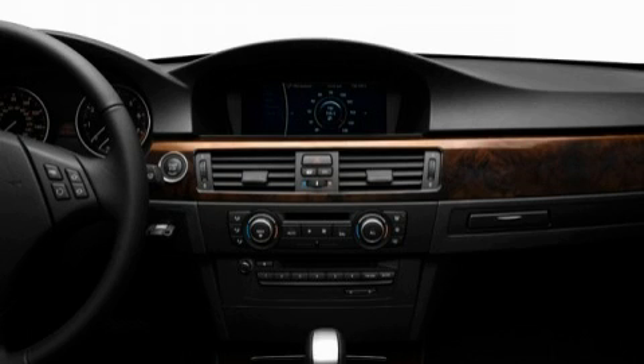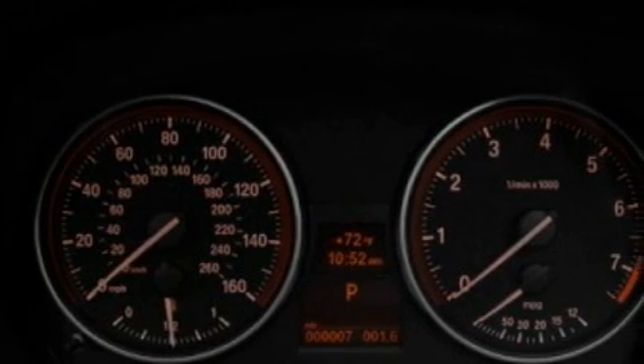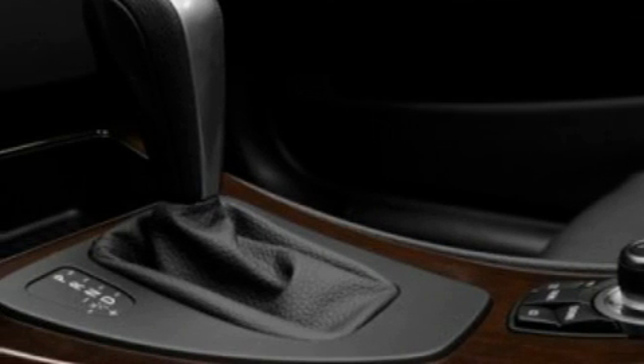Steering wheel mounted controls, a CD player which can read MP3s, a low-tire pressure indicator, traction control and stability control systems — and this vehicle's stylish design always looks great.